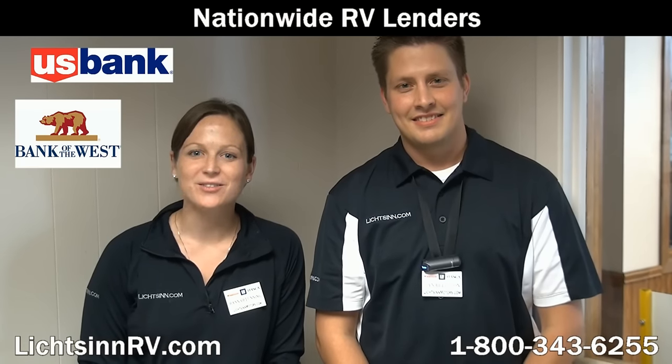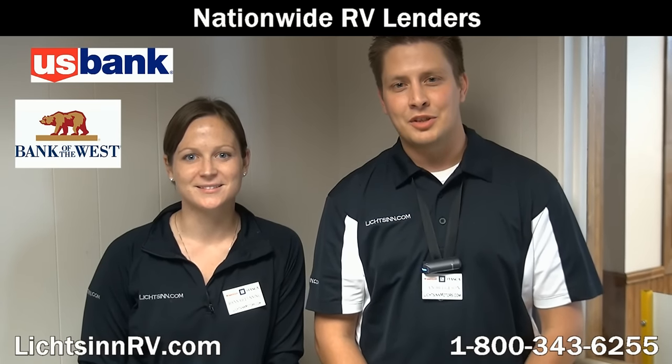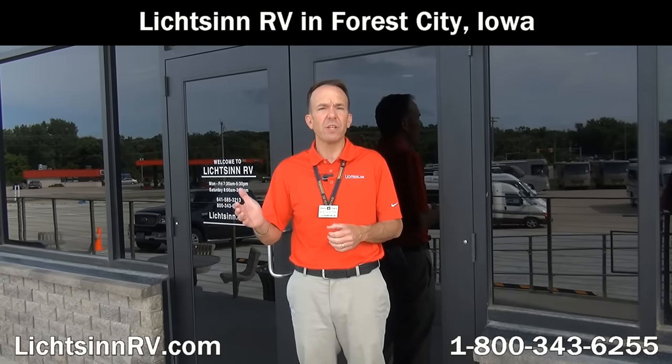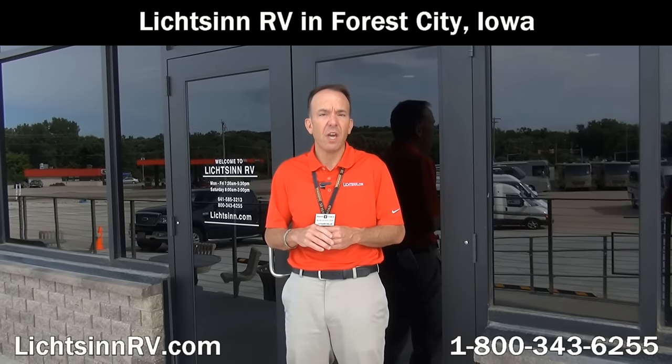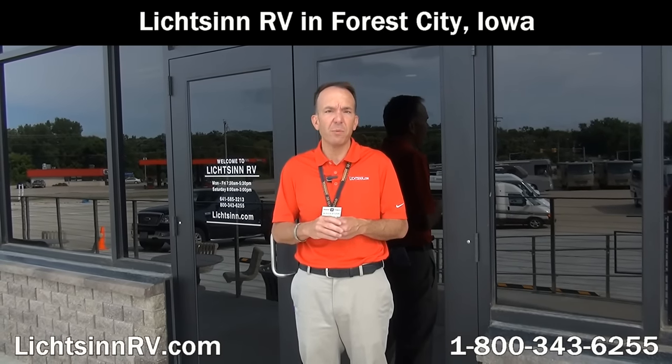We work with several lenders to get you the most competitive rates and terms, and offer bi-weekly payments which can save you thousands over the course of your loan. Purchase and service your Winnebago or Itasca from Litson Motors, the nation's closest dealer to the Winnebago, Itasca, and Winnebago Touring Coach Division of Winnebago Industries. We look forward to providing the best-in-class service that our guests throughout the country have come to expect from Litson RV.